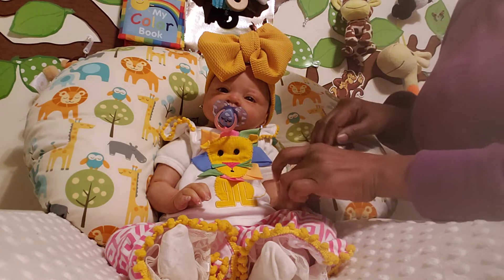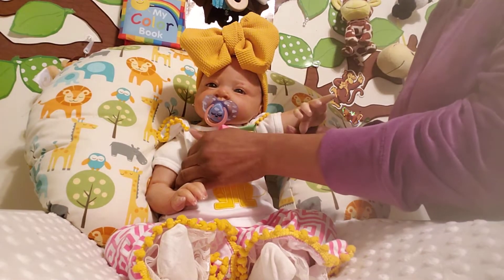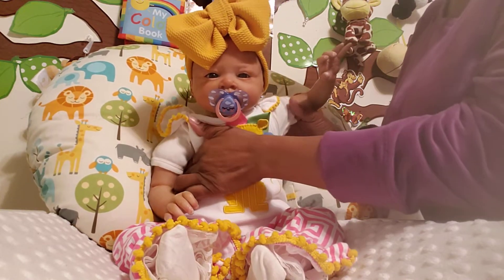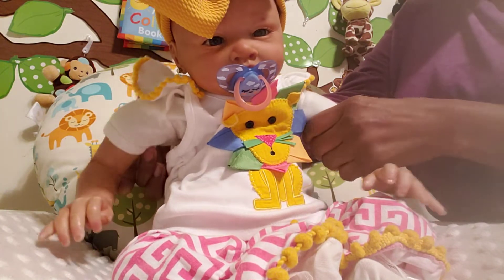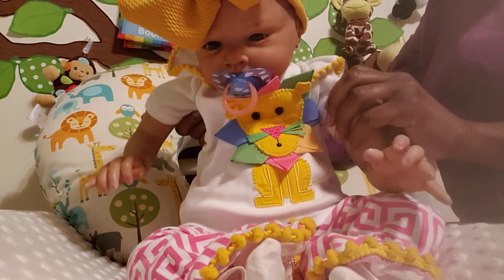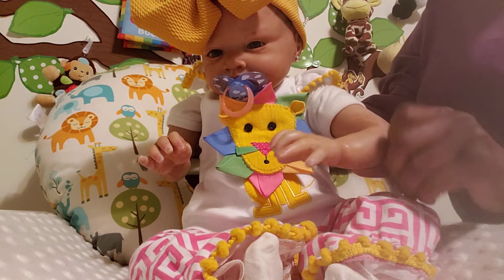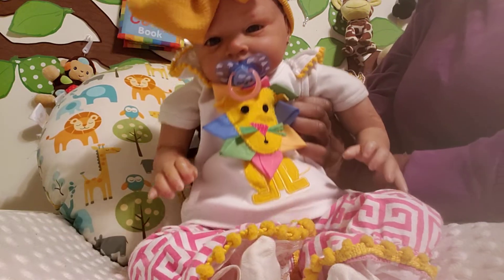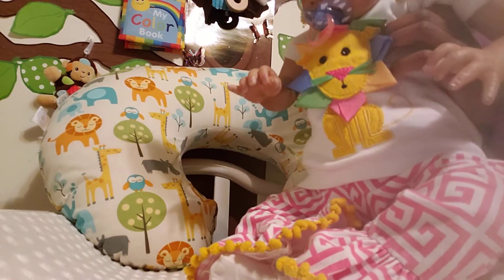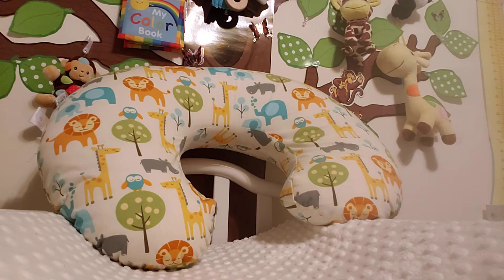I'm gonna pick her up very carefully and get on with this haul, because it's pretty massive. She is such a realistic looking baby — just look at her! I'm gonna move her up a little bit closer so you can get a better look at her sweet little outfit. There's Adriana, there's my girl. I'm actually going to move Adriana to the crib and get on with this massive girls haul.